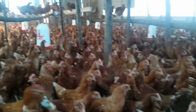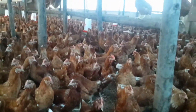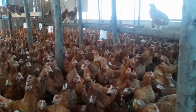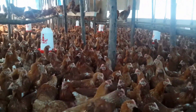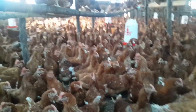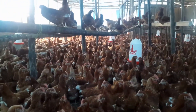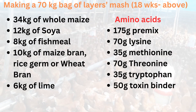The best alternative is to start feeding your birds with the layers mash when they start laying — specifically when 5% of the total number of chickens you are keeping have started laying. The following ingredients can be used to make a 70 kg bag of layers mash.